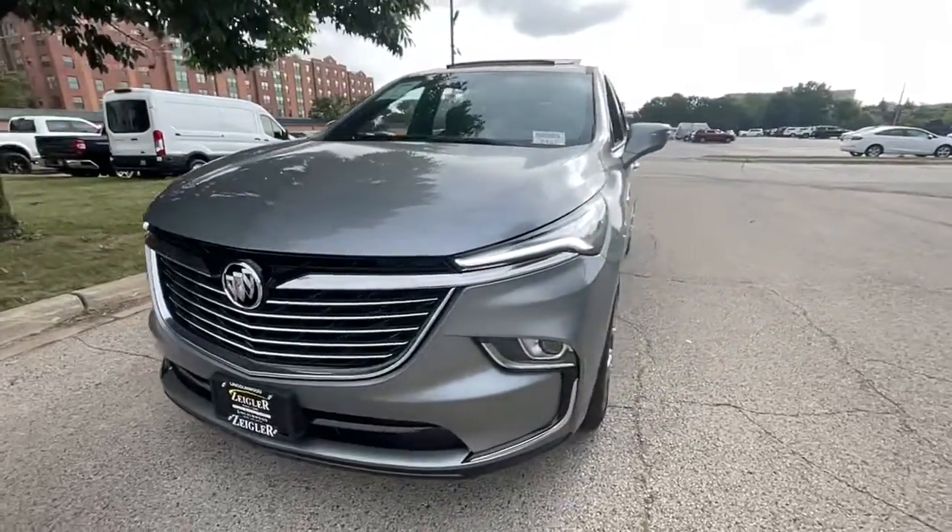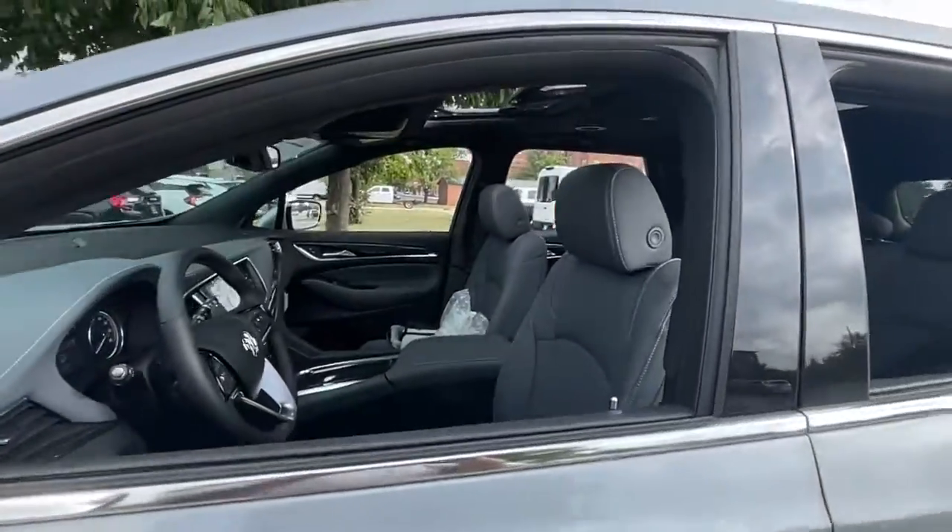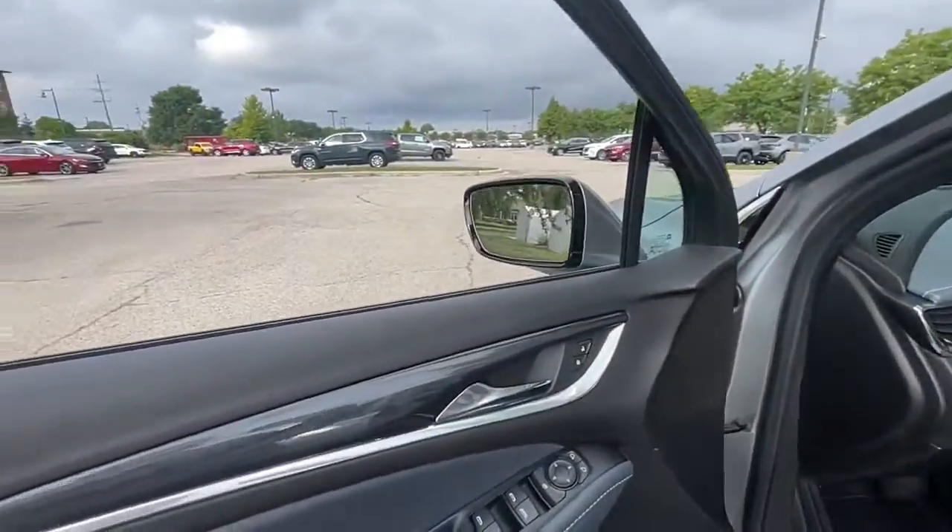Get into the 2023 Buick Enclave. Escape to the refined security of the Enclave, your spacious, comfortable oasis in a busy world.